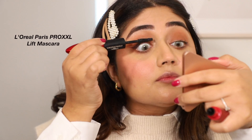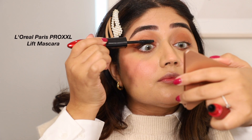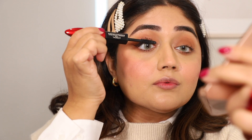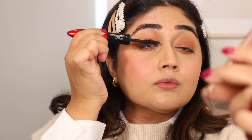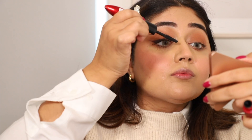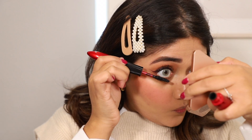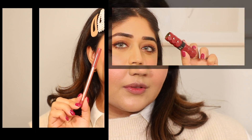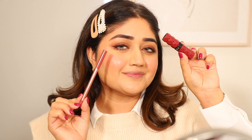Finishing the eye look with some mascara. I'm using the Pro XXL Lift from L'Oréal Paris — I really like this because it gives nice density and makes the lashes long and thick. Make sure you do the bottom lashes as well to really define and open up the eyes.